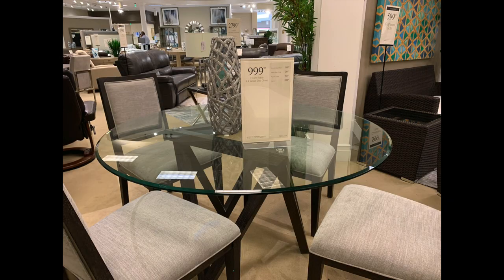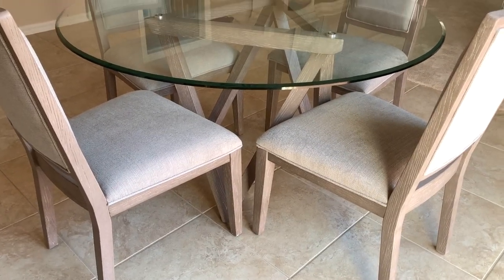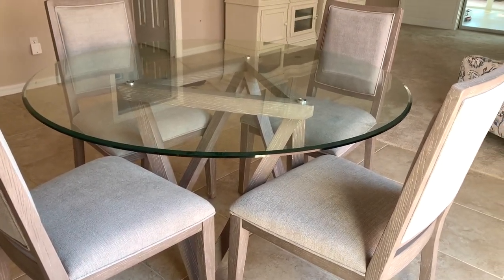Also at City Furniture, we saw this glass top dining table set called Tribeca, but they didn't have the light tone in the showroom, so we just put an order in, and here's what it looks like in our dining space.